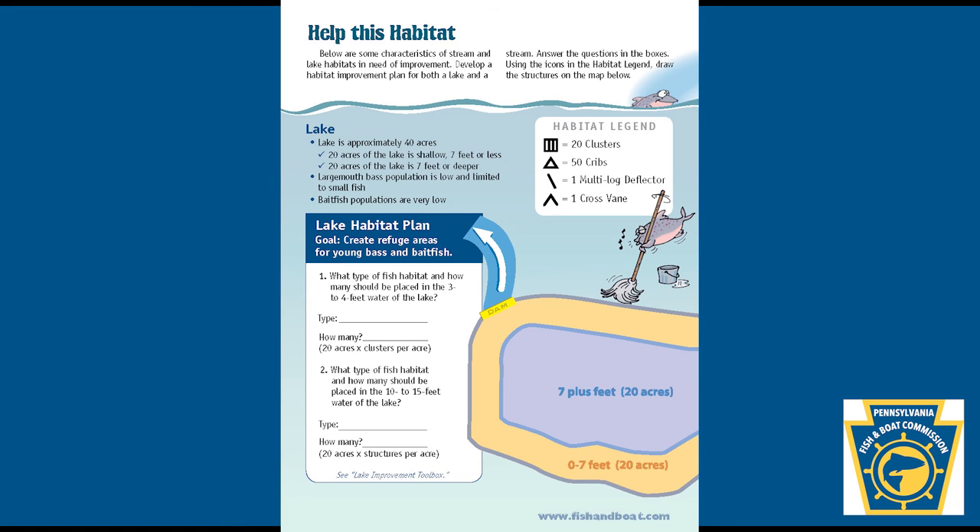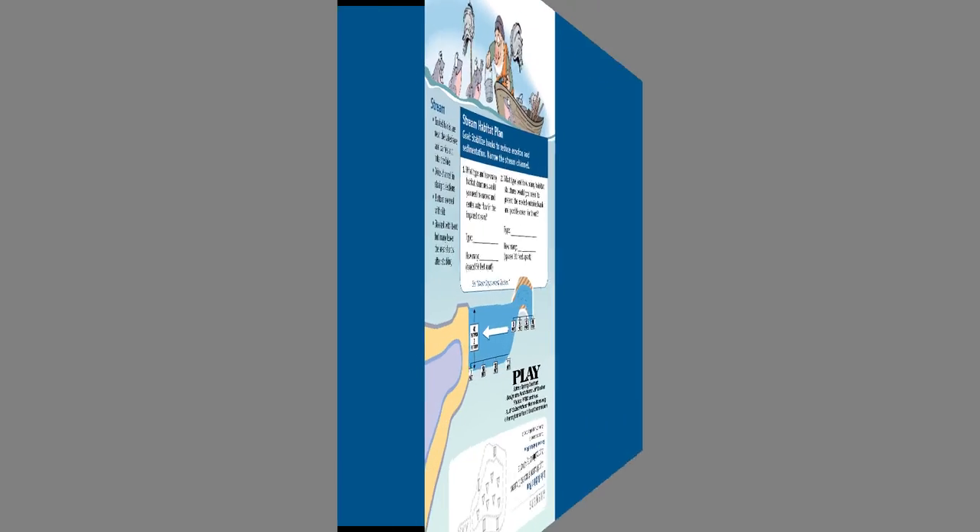Question 2: What type of fish habitat and how many should be placed in the 10 to 15 feet water of the lake? Type: How many? For example, 20 acres times structures per acre.